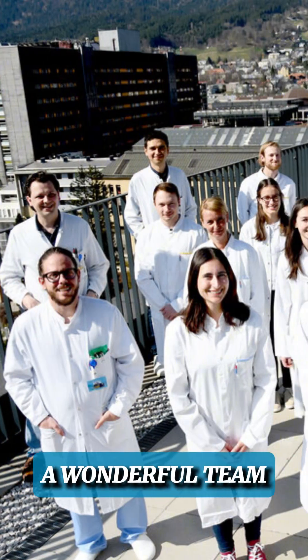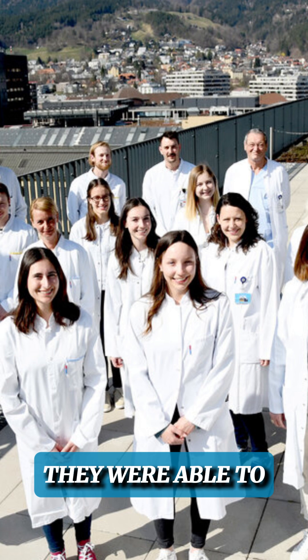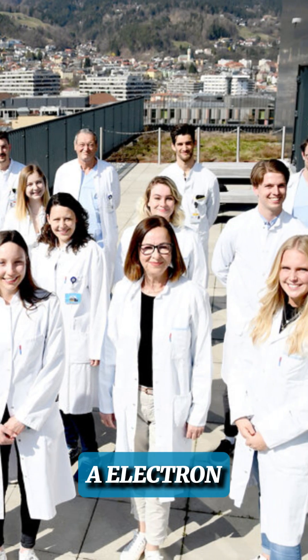Dr. Johannes Hofeld, who's a cardiac thoracic surgeon and also a full-time researcher in Innsbruck, Austria, has a wonderful team. They were able to utilize an electron microscope to really look at the body, the cells, and the mitochondria.